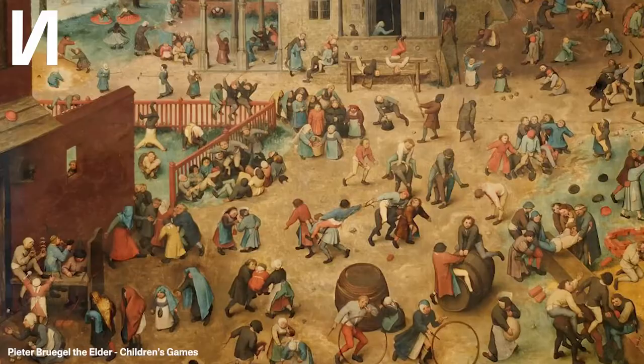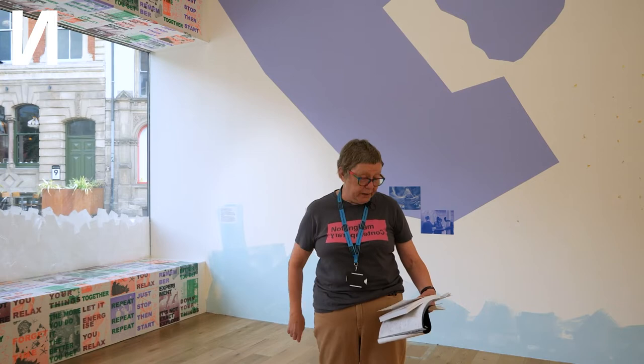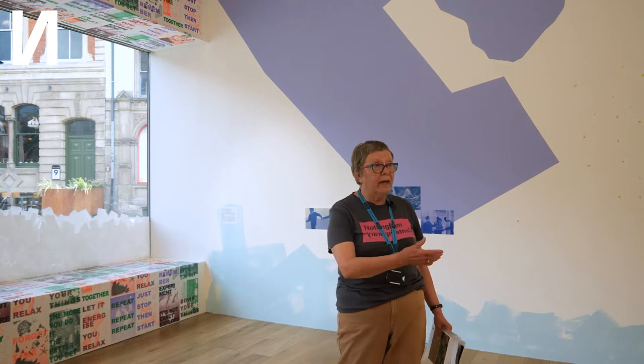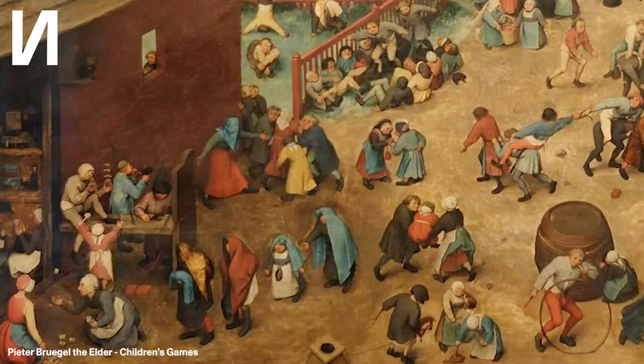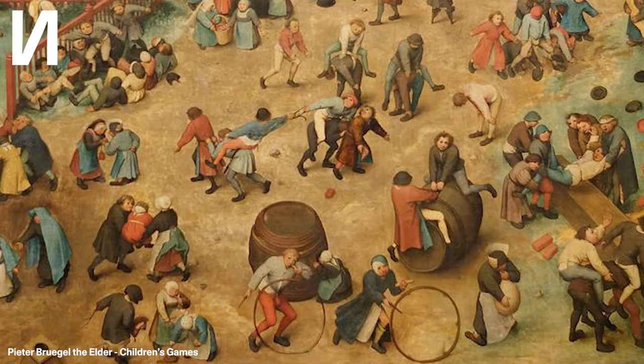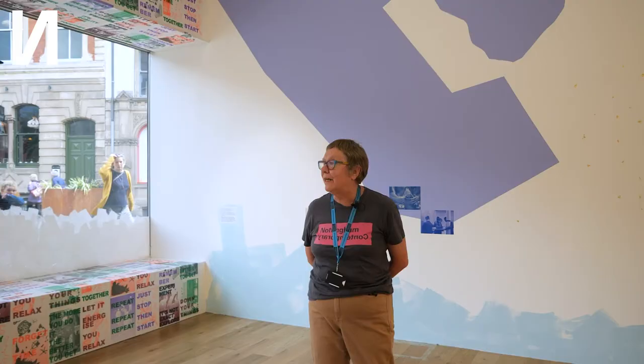So this has always been a place of play, and I'm just going to show you a picture by Peter Bruegel the Elder, which is the earliest example in the western canon of an artist painting children at play. Bruegel was the first western artist to paint the lives of ordinary people, and what struck me is that looking at the children in Bruegel's picture and thinking about what happens in this space during weekends and school holidays, children's play doesn't really change. Children rolling about on barrels in Bruegel's picture is an identikit picture of what children do on the large green ball in our gallery on a weekend.